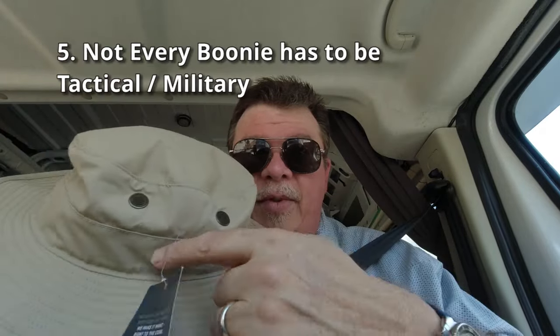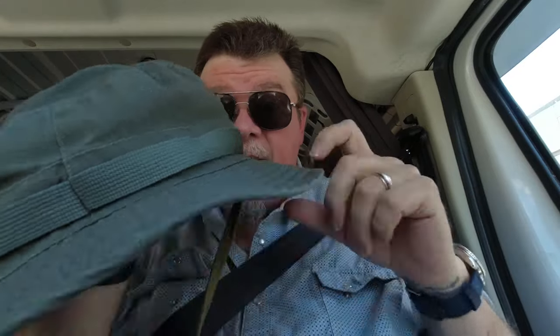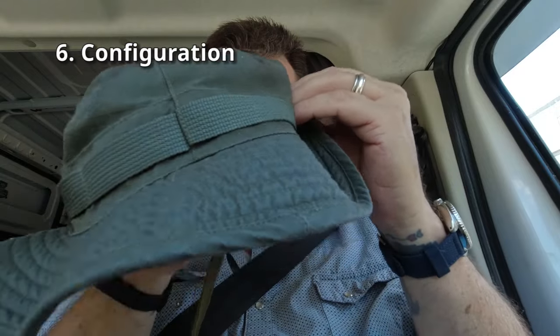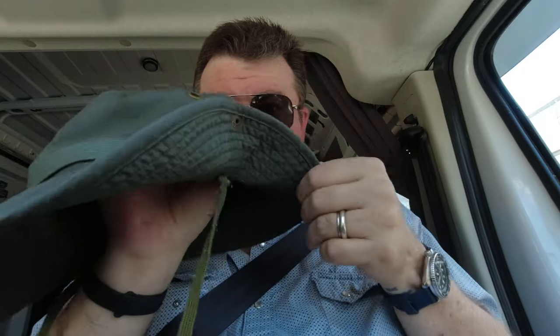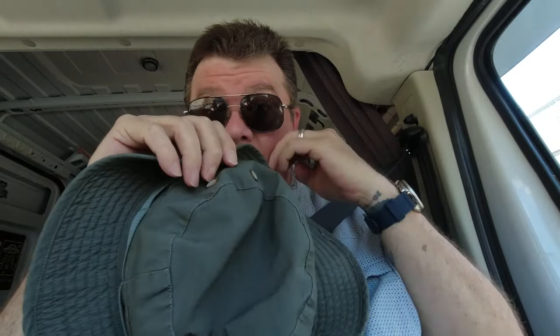I like the boonie hats that are kind of plain. This is for when I'm going out and I don't want to embarrass my family. I like it kind of plain, kind of smooth. The other hat I want to talk about is this one. This one is a little bit different because it has snaps and allows you to snap the side of the hat, so you can do like an Outback-style cowboy look. So those are the things that I would look for in a hat.